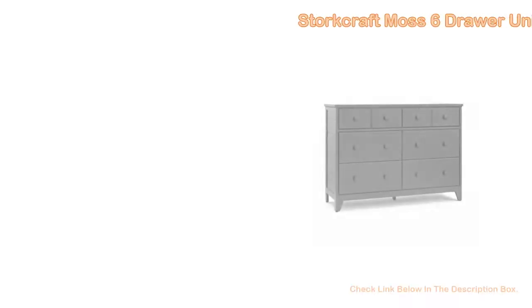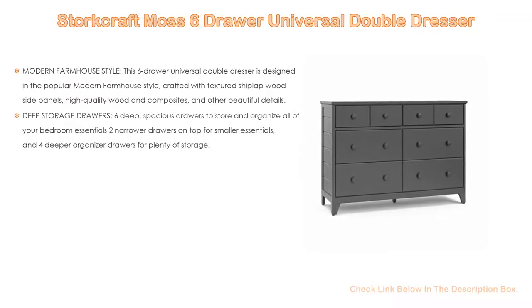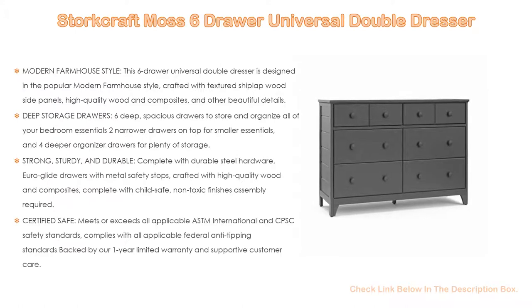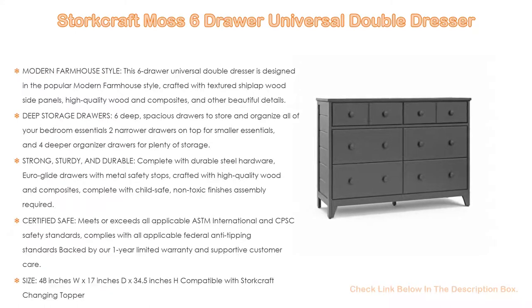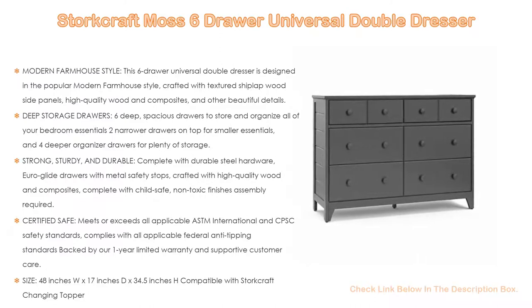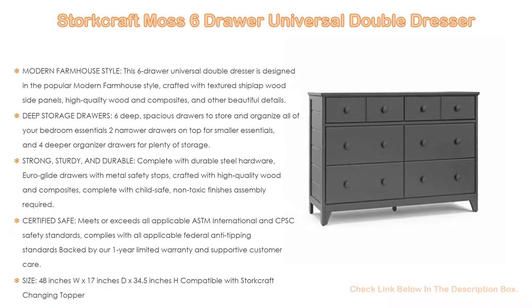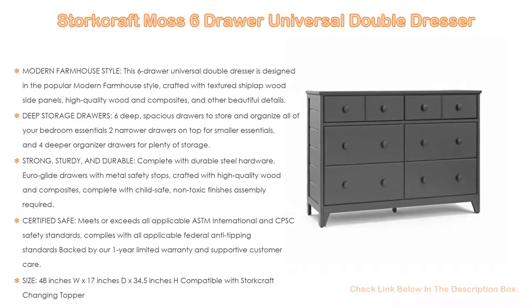Number 1. The Storecraft Moss Six-Drawer Universal Double Dresser is the most popular product in our experience. It features a modern farmhouse style — this six-drawer universal double dresser is designed in the popular modern farmhouse style, crafted with textured shiplap wood side panels, high-quality wooden composites, and other beautiful details.